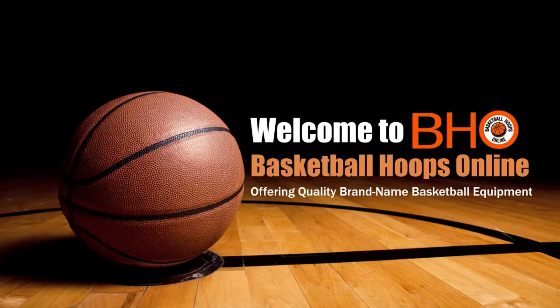Welcome to Basketball Hoops Online. In this video, I'm going to talk about wall-mounted basketball systems.